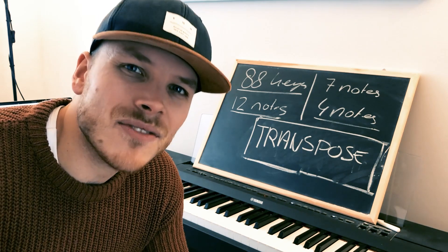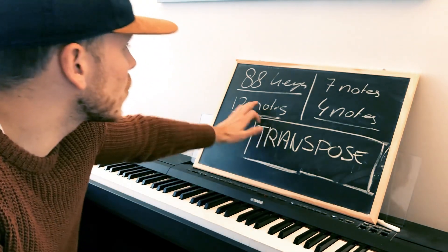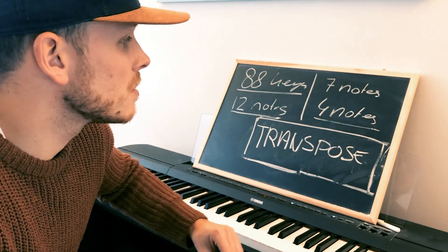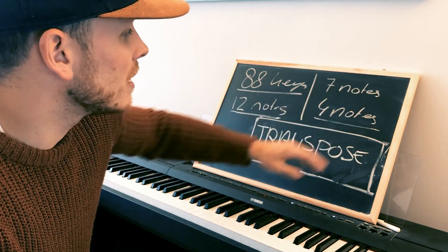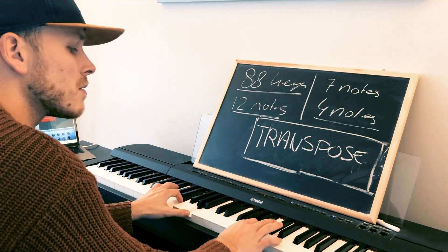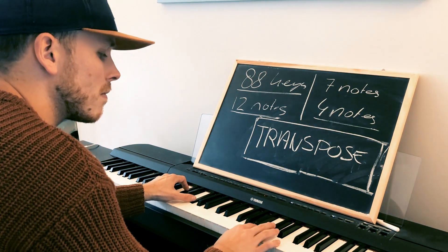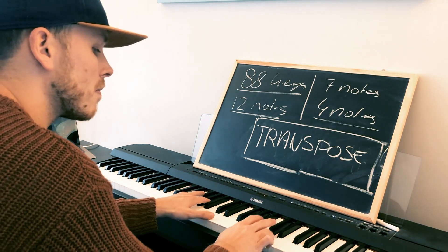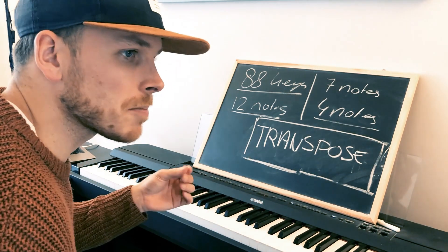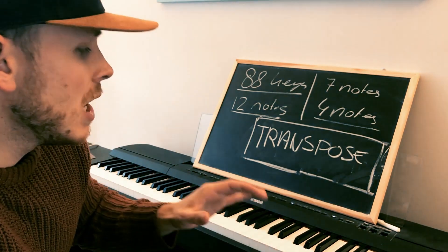Then I figured out that almost every song played on the piano consists of just seven notes — not even 12, just seven. And the left hand is based on just four notes, so out of those seven, four are played in the left hand and seven in the right. Basically just playing seven notes in order to play something that sounds so nice. How can that be intimidating?